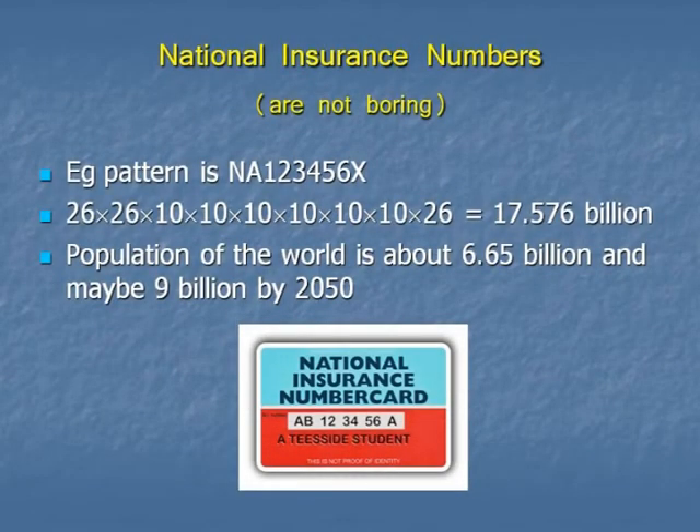How many national insurance numbers are there? The pattern, again, for almost all of them is letter, letter, then six numbers, and then another letter. If you look at the number of possibilities there, you're looking at a little more than 17.5 billion. The population of the world at the moment is not quite 6.7 billion. So there are enough UK national insurance numbers for twice — nearly three times — the world's population. They're insuring against a very large number of possibilities required in the future.